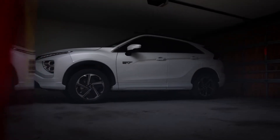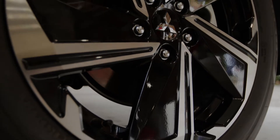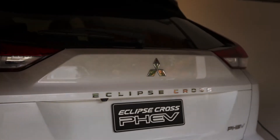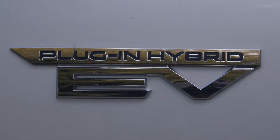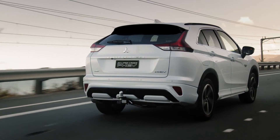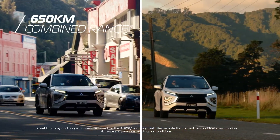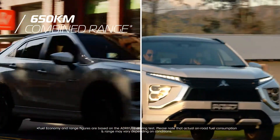The new Mitsubishi Eclipse Cross now comes with Mitsubishi's proven and reliable PHEV technology. PHEV, which stands for plug-in hybrid electric vehicle, means you can have the best of both worlds. You can use the electric vehicle priority mode for city commutes or let it switch to petrol power for longer-range journeys.